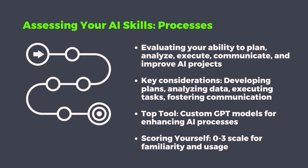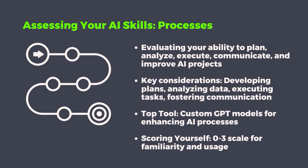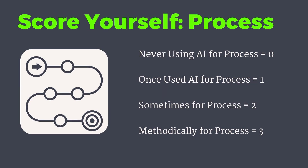Now let's move on to the process section of your AI assessment. In the process stage of the IPO framework, we evaluate your ability to plan, analyze, execute, and communicate what you do using AI. The top tool I use for this is the custom GPT. I've got a video on how to automate any process, which I'll link to now. Custom GPTs are powerful tools for enhancing various aspects of your AI processes — from data analysis to task automation and decision support — and can be tailored to your specific needs to streamline your workflows. Score yourself zero if you've never used one, one if you've tried it once, two if you've used them to enhance your work, and three if you're methodically using them on a regular basis.